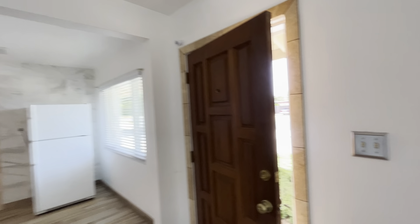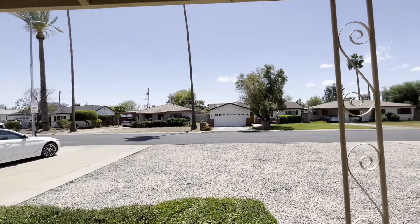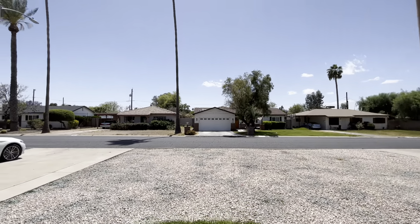The cross streets on this one are gonna be 44th and Indian School, so it's a very central location. It's next to Arcadia and Paradise Valley. It's a mixture of remodeled homes and original homes.